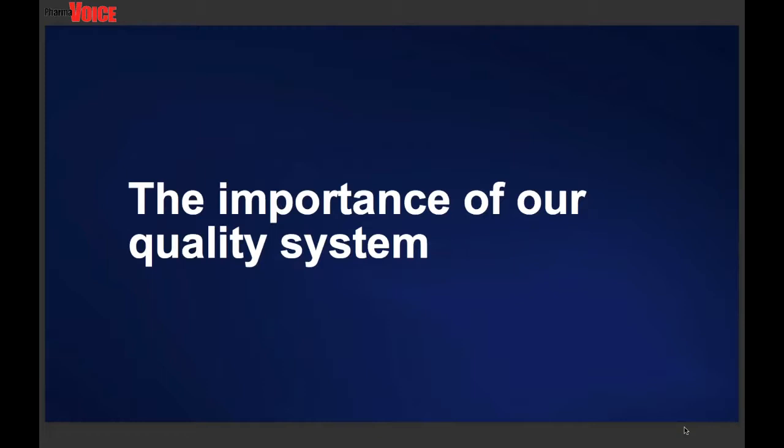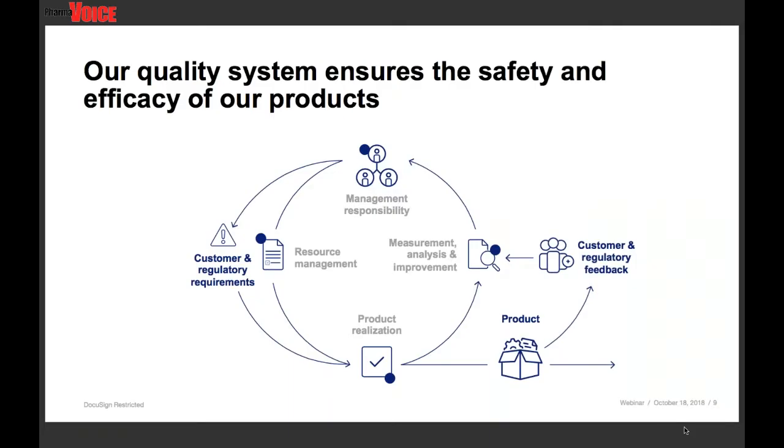I want to talk about our quality system. For those of you not familiar with a quality system, it's a system made up of different processes and standards that Boston Scientific follows in order to design, build, distribute, and monitor medical device and combination products. A functioning quality system ensures products meet customer expectations, and includes checks which ensure quality, patient safety, and continuous improvement of our products. The quality system ensures that both domestic and international regulations and standards are satisfied and customer requirements are met.